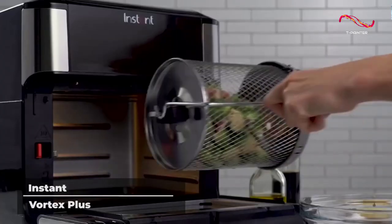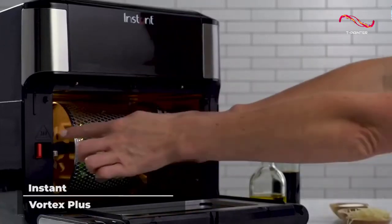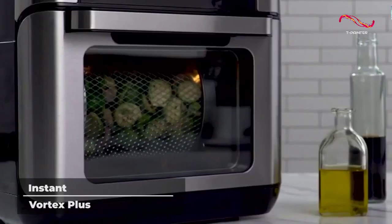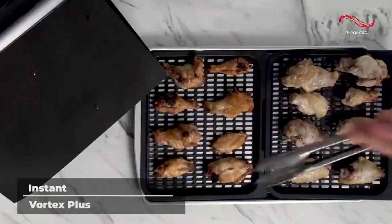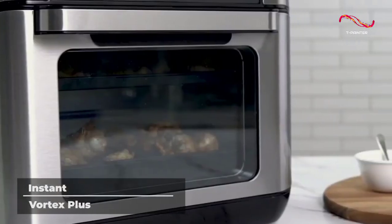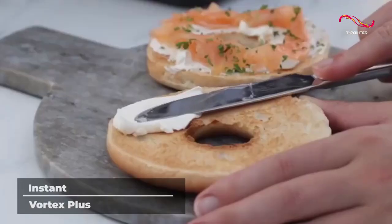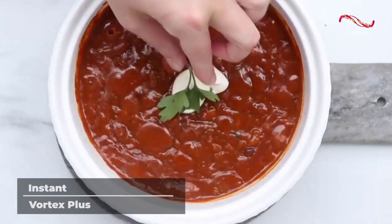You might think that a product that can do so much would be a hassle to use or difficult to learn. But the Instant Vortex Plus is outfitted with customizable cooking programs that are designed to make dinner as easy as possible. Prepare everything from chicken wings to cinnamon rolls in a fraction of the time. The Instant Vortex Plus was made to make your life easier and your meals more delicious, delivering high-quality food that you normally can only get at a restaurant.